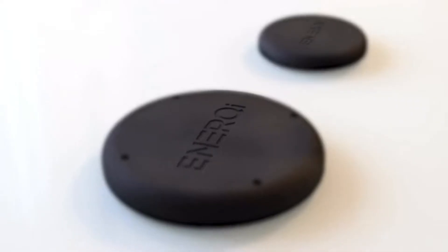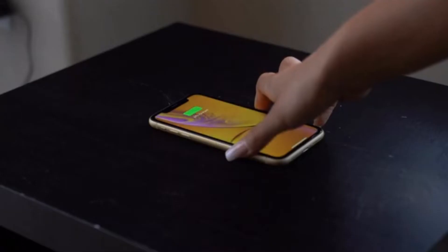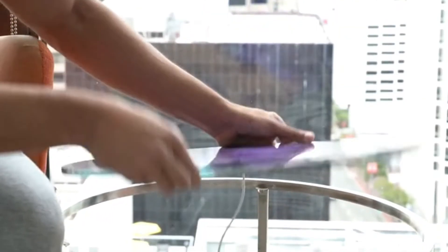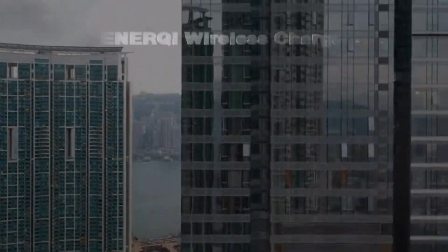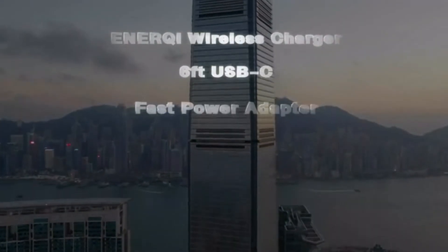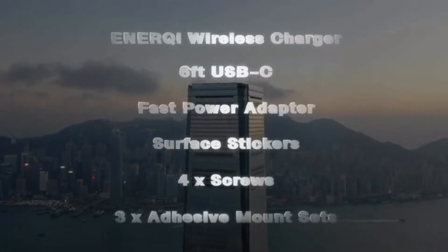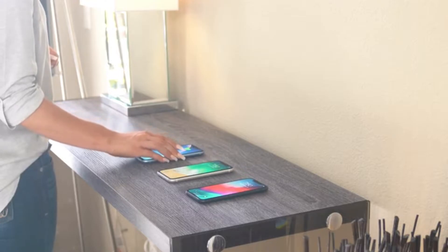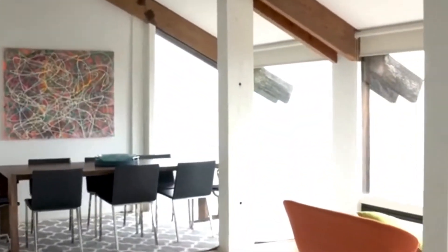Available in black or white. Each package comes with an Energy wireless charger, a six-foot USB-C cable, a fast 3.0 adapter, surface stickers, four screws, and three adhesive mounts. Charge your phone through any tabletop and experience true wireless charging, moving towards a wireless future. This is Energy.